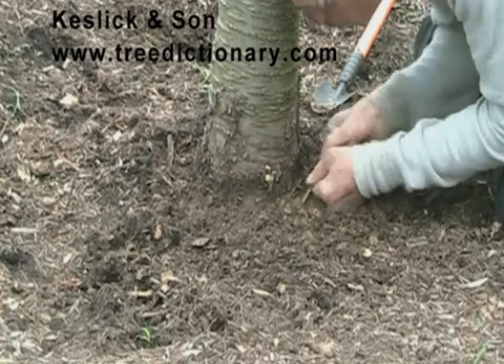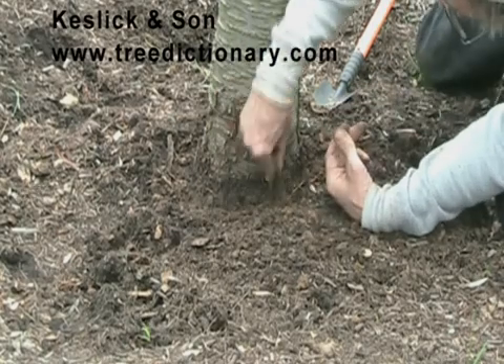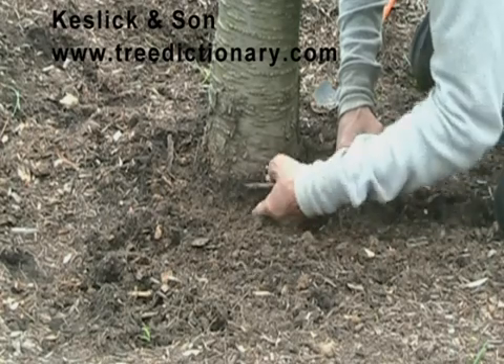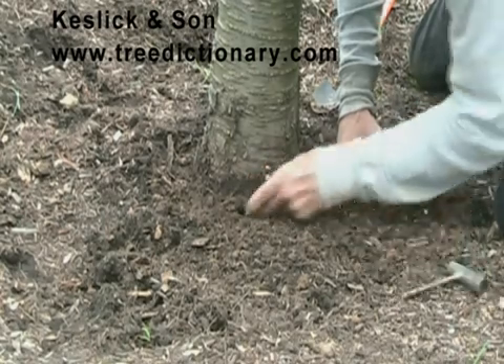And right here we do have more roots growing around the trunk in a circular formation.